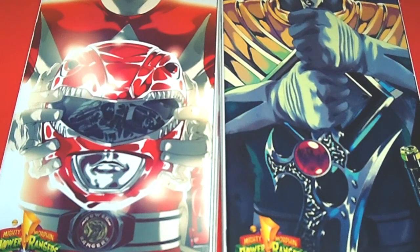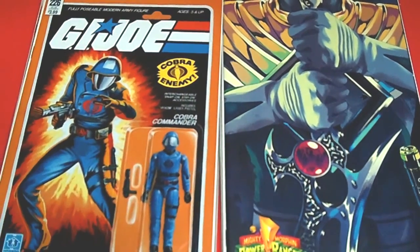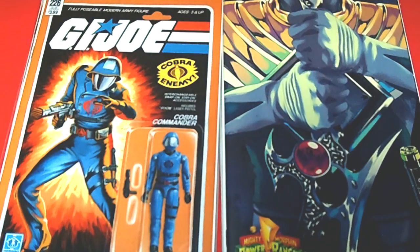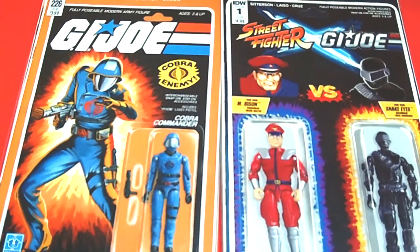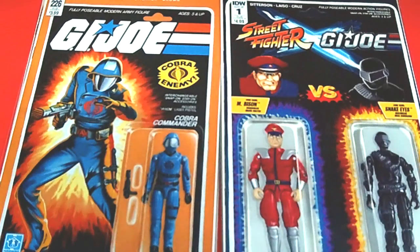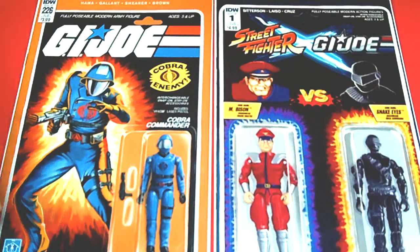I'm going to show you some awesome action figure variants. From the GI Joe IDW issue number 226 — Cobra Commander! We also have a special issue number one — Street Fighter versus GI Joe, with Bison versus Snake Eyes. I love these action figure variants — they are the bomb!